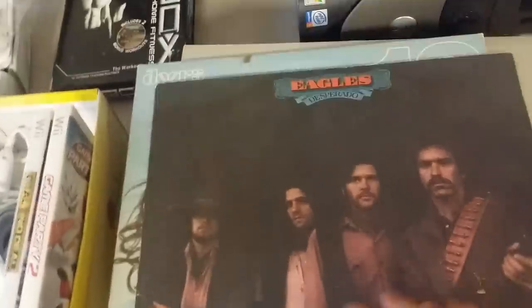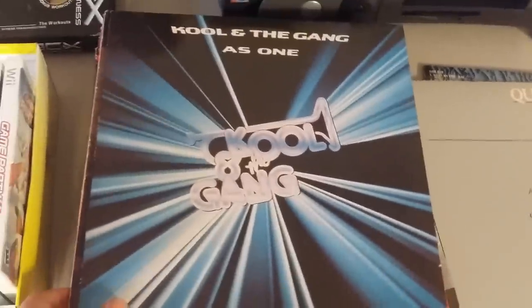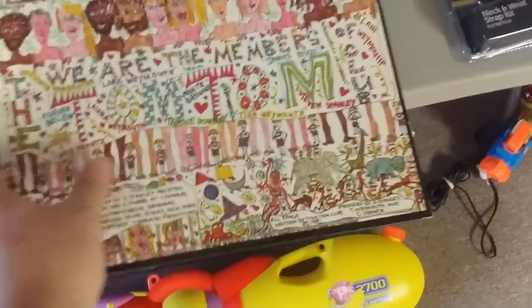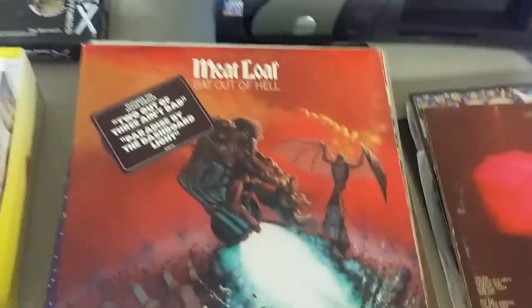I bought some vinyl. I know nothing about records or LPs so I just got the ones I'd heard of. Here's the Eagles Desperado, the Doors 13, Queen The Game, Kool and the Gang, David Bowie Let's Dance. I just got this one because of the artwork — it's called the Tom Tom Club, I don't know if it's worth anything. I don't know if any of these are worth anything, honestly — maybe all the record-knowers can tell me. Bob Seger and the Silver Bullet Band Live Bullet, Meatloaf Bat Out of Hell with the sticker still on it, and that seemed significant when I looked it up.